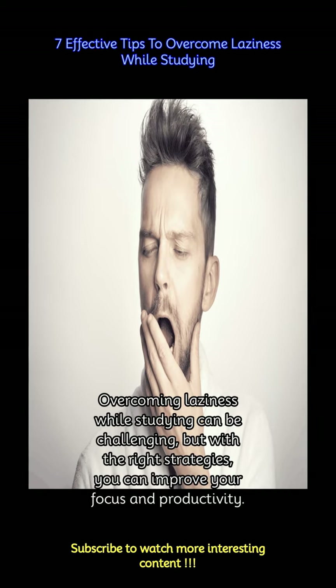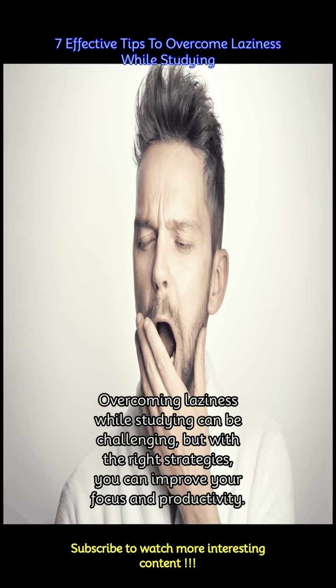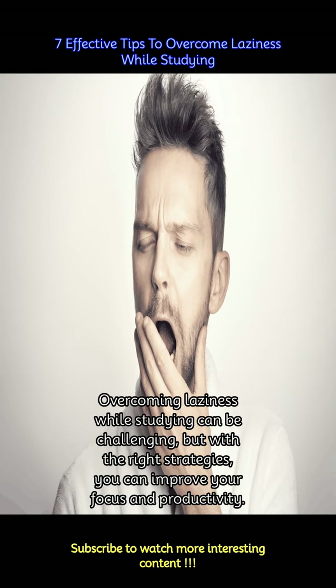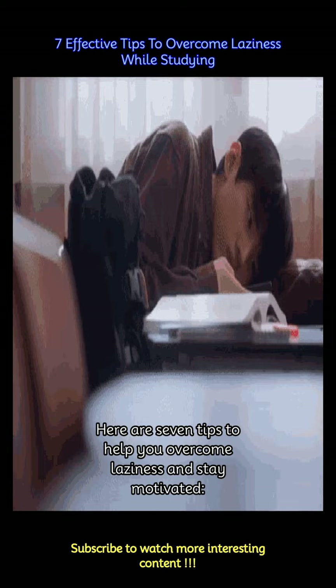Overcoming laziness while studying can be challenging, but with the right strategies, you can improve your focus and productivity. Here are 7 tips to help you overcome laziness and stay motivated.